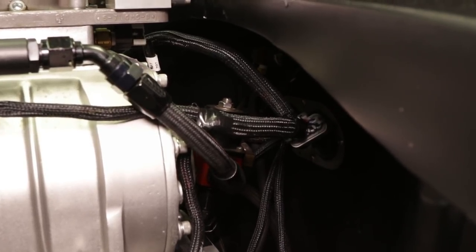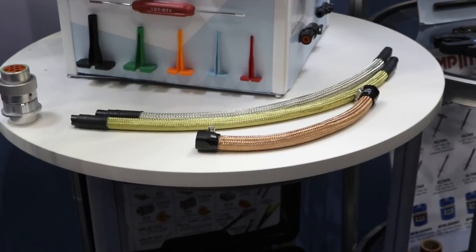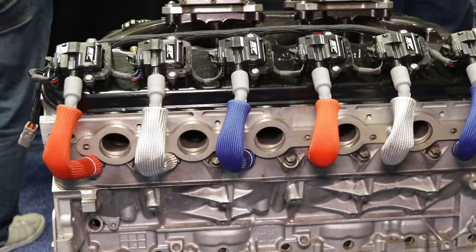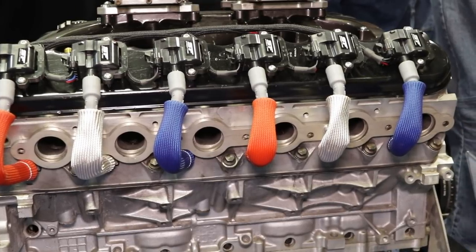One big part of the build is Wirecare. Talk to me about your relationship with them and how many of their parts you use. I actually met Wirecare here at PRI a few years ago — I was just walking by and realized they had everything I needed to rebuild my car. If you need to wire something, plumb it, protect wiring with heat shielding, or need the tools, they have it. From AN fittings to tools to shrink tubing and terminals, they have everything you need, and they ship fast. I really like that garage kit — the four drawers with a ton of different fittings.